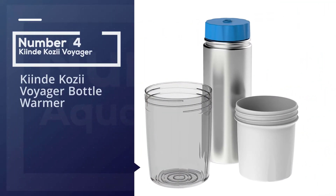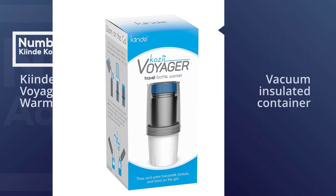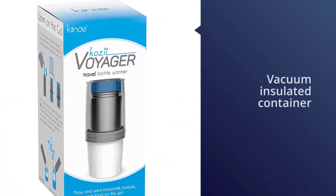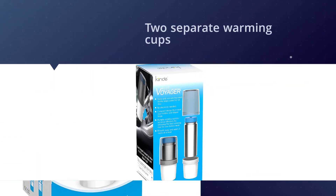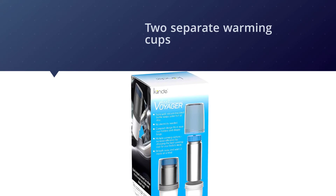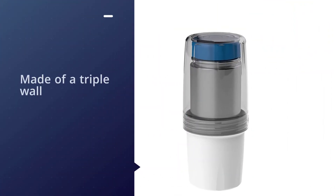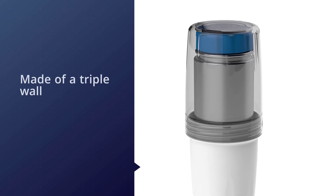Number four: the Keen Day Cozy Voyager Bottle Warmer. The warmer works to heat up breast milk, formula, or food in just about any container. All you need to do is store your hot water in the stainless steel and vacuum insulated container. This warmer comes with two separate warming cups, so you can use whichever size fits your baby's bottle best. The hot water storage system is made of a triple wall to ensure no heat leaks out.